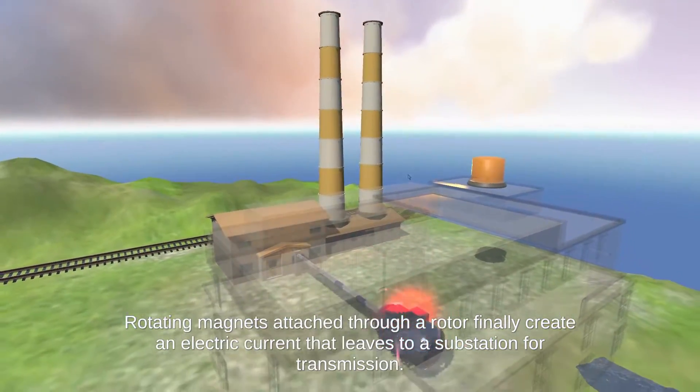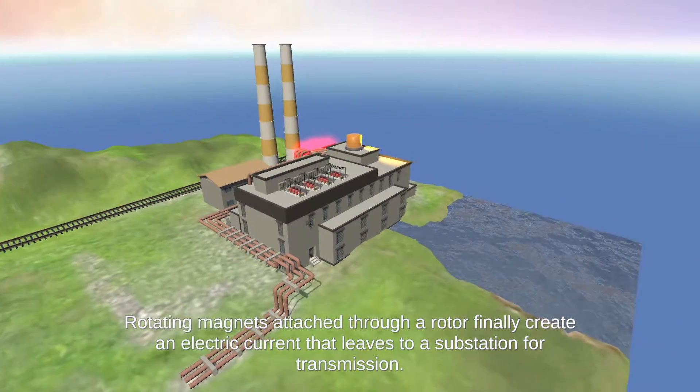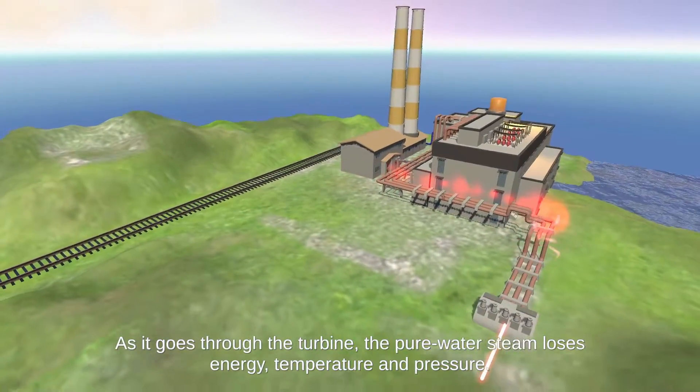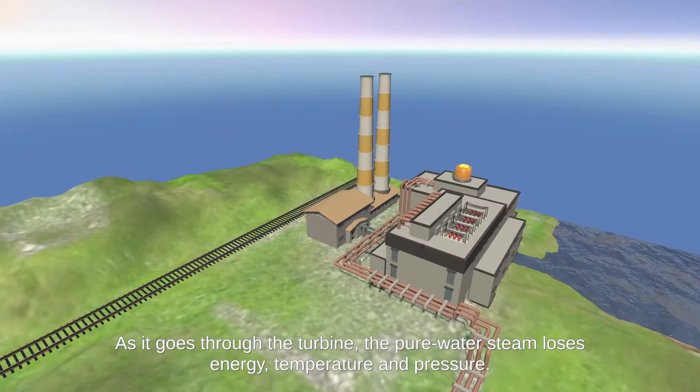Rotating magnets attached through a motor finally create an electrical current that leads to a substation for transmission. As it goes through the turbine, the pure water steam loses energy, temperature, and pressure.